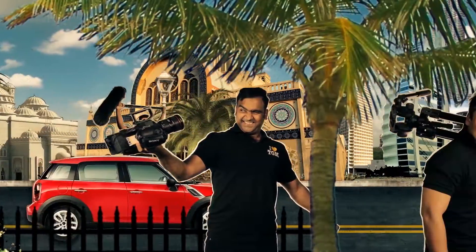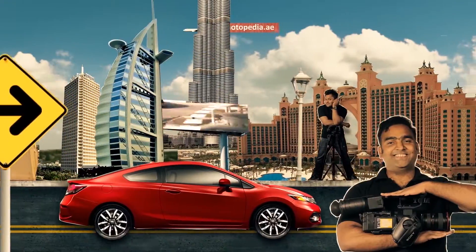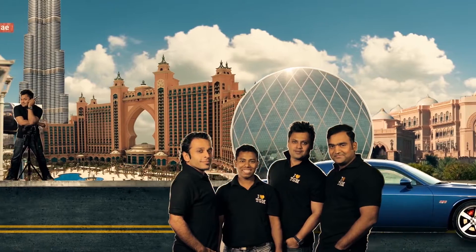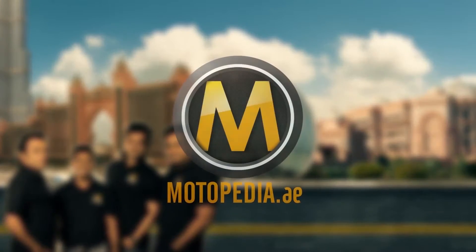If you're looking for your next car, we're here to help. We review all of the UAE's latest cars, compare models, and give you a full review to make your decision easier. We're Motopedia.